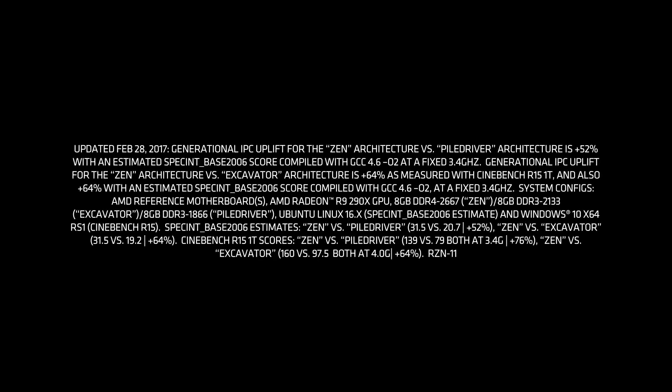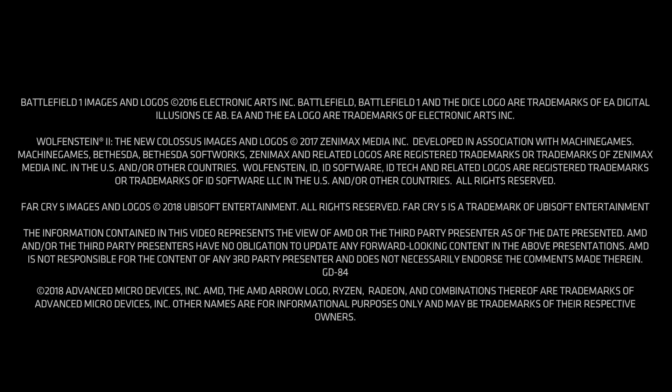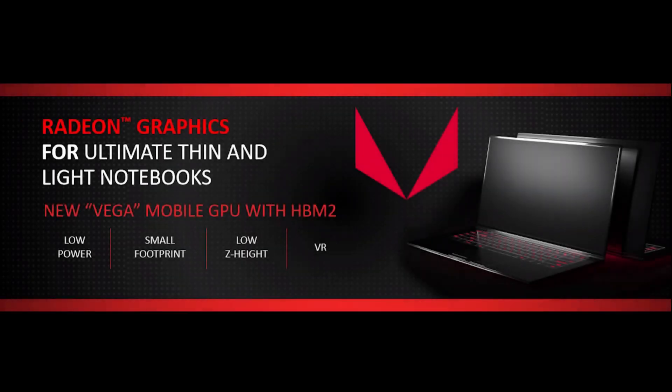Now the other one they announced, which is a step up, is the Ryzen 5 2400G — a four core, eight thread chip with a base clock of 3.6 boosting to 3.9. And this comes with an 11 compute unit integrated Vega chip.